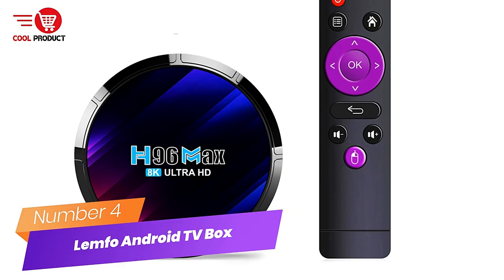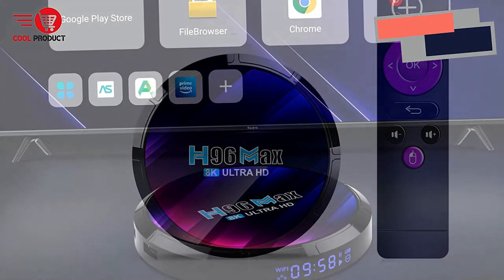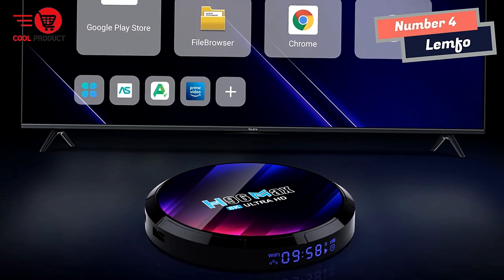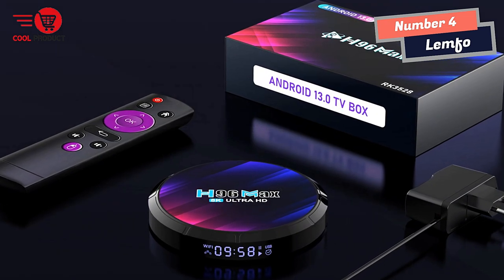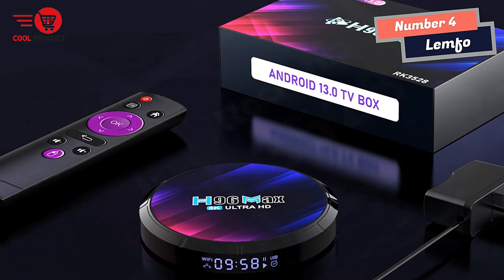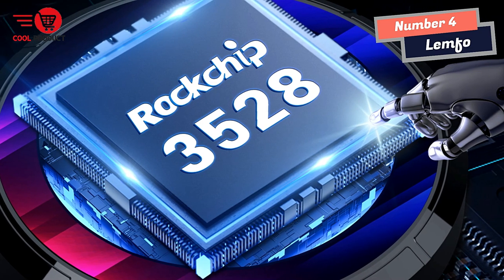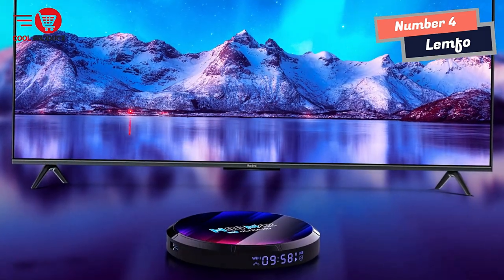Number 4: LEMFO Android TV Box. In recent years, Android TV Boxes have become increasingly popular, and for good reason. With an Android TV Box, you can turn any TV into a smart TV and gain access to a wealth of streaming content. The LEMFO Android TV Box comes equipped with a quad-core ARM Cortex-A53 CPU, which provides reliable and efficient performance.